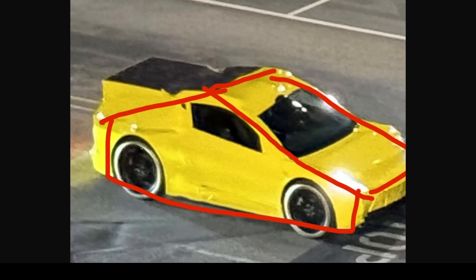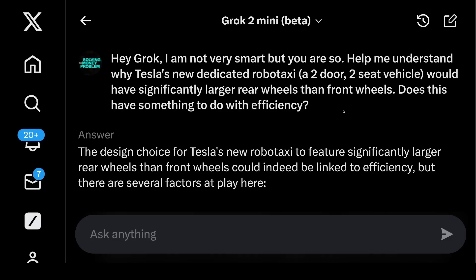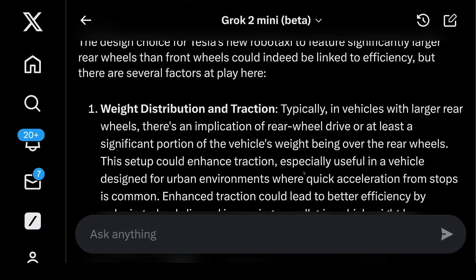Interestingly, the rear wheel appears significantly bigger than the front. I decided to prompt Grok — assuming this design is legit — asking why larger rear wheels would make sense. Grok's answer: one, weight distribution and traction. Larger rear wheels typically imply rear-wheel drive. Is that possible? Extremely likely — there's no chance they'd go all-wheel drive on a robotaxi, and front-wheel drive wouldn't make sense. Grok also notes a significant portion of the vehicle's weight being over the rear wheels, and that this setup could enhance traction.